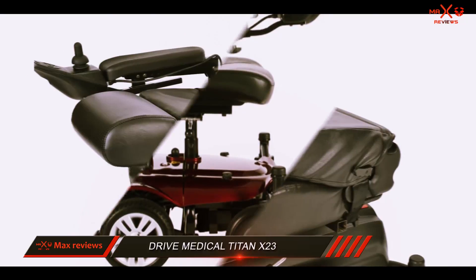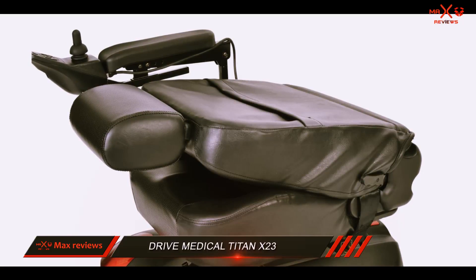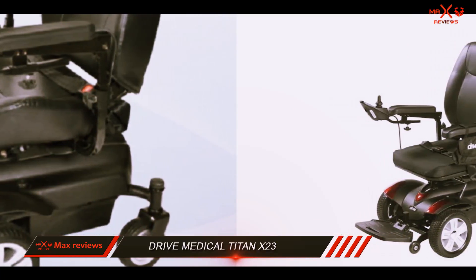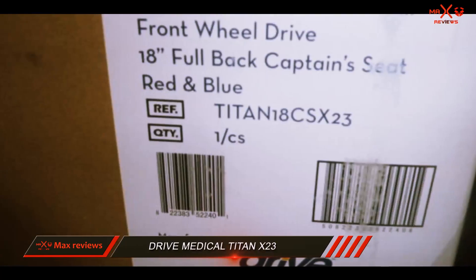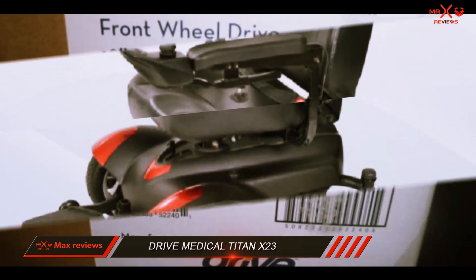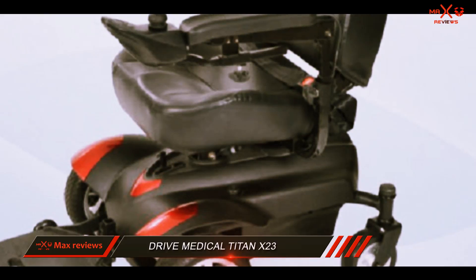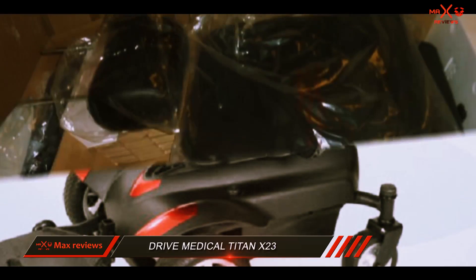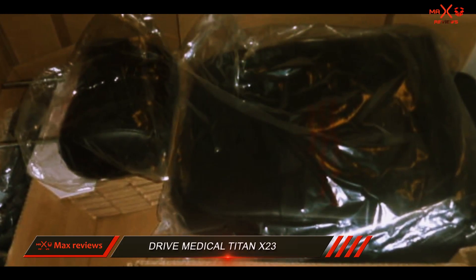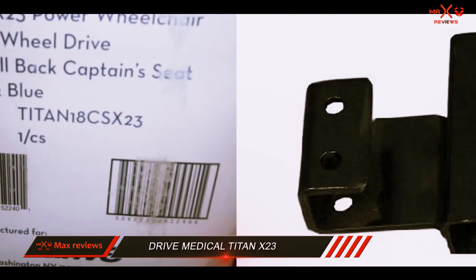It reaches a maximum speed of 4 miles per hour, which is average for this type of power-operated chair. Additionally, you can travel approximately 15 miles on a single battery charge, comparable to many similar models. There are many benefits to the Drive Medical Titan X23, including a tight turning radius, folding capabilities, and an outstanding warranty. You can also adjust the seat height, footrests, headrests, and armrests. The speed and battery life are only average, but the convenient design and top-notch warranty make this motorized wheelchair worth your consideration.